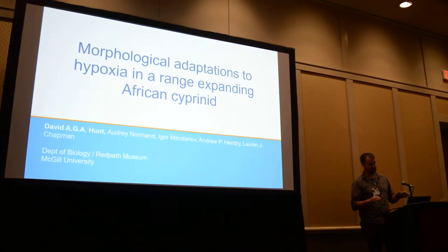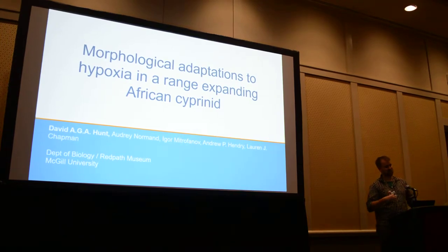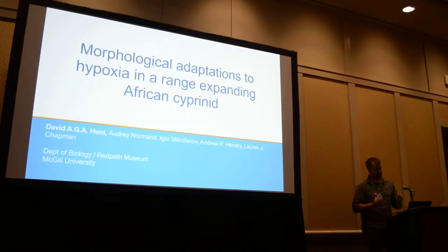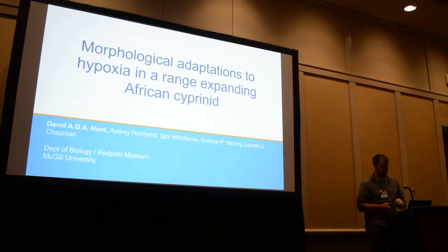I'd like to preface this talk by saying it was pointed out to me very firmly during my qualifying exam that I don't actually work with a true invasive species — it's actually a range expander. I had a member of the committee who was very firm on that. So, sorry for crashing your party, but let's just roll with it.